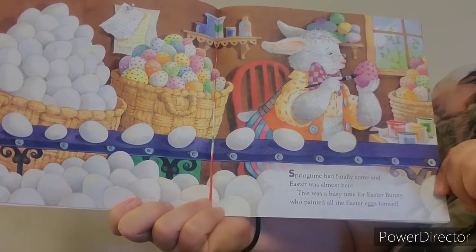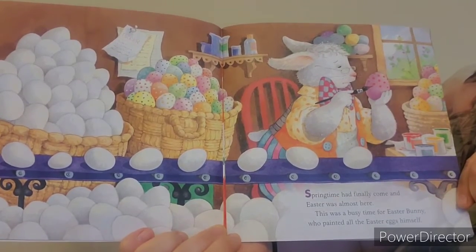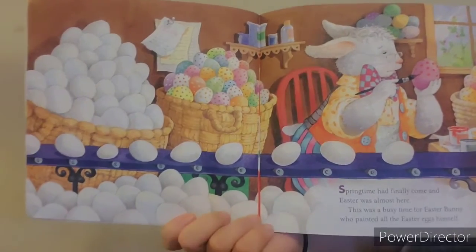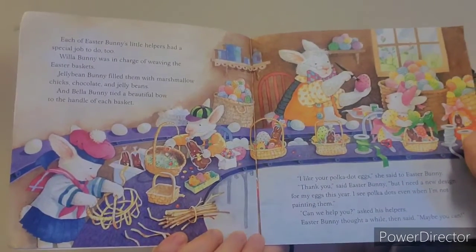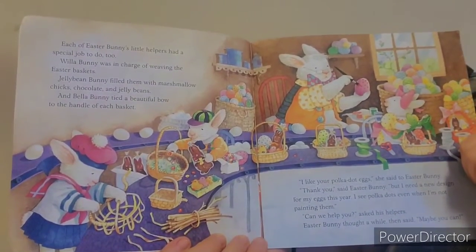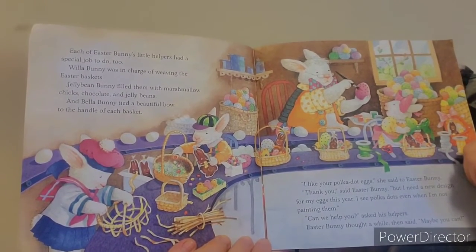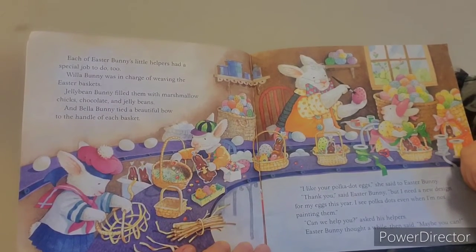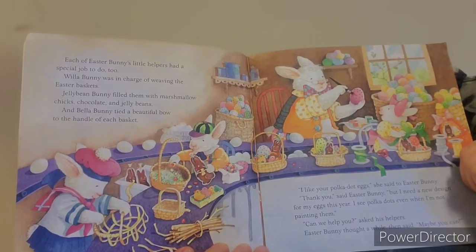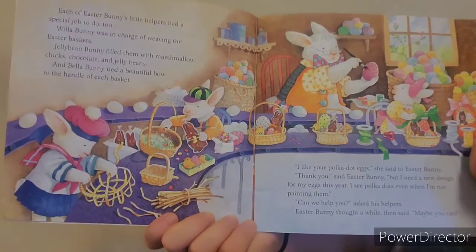Springtime had finally come and Easter was almost here. This was a busy time for Easter Bunny who painted all the Easter eggs himself. Each of Easter Bunny's little helpers had a special job to do. Willow Bunny was in charge of weaving the Easter baskets. Jelly Bean Bunny filled them with marshmallow chips, chocolate, and jelly beans. And Bella Bunny tied a beautiful bow to the handle of each basket.